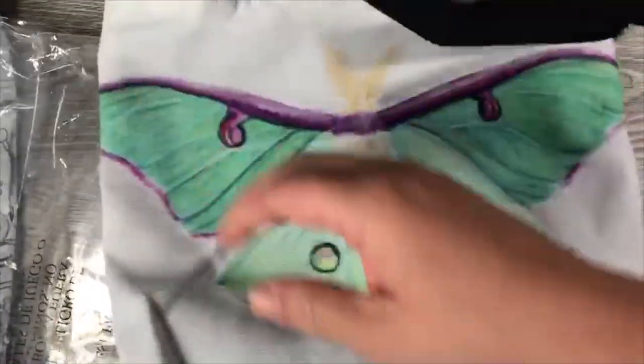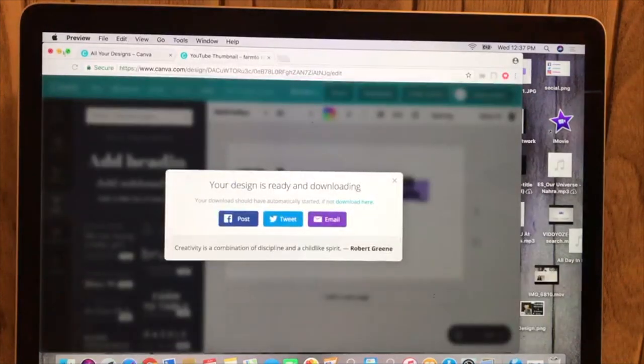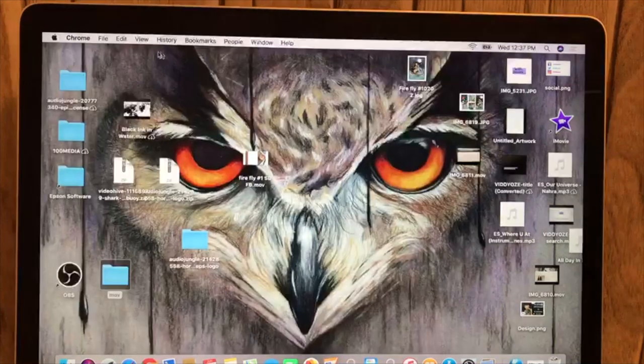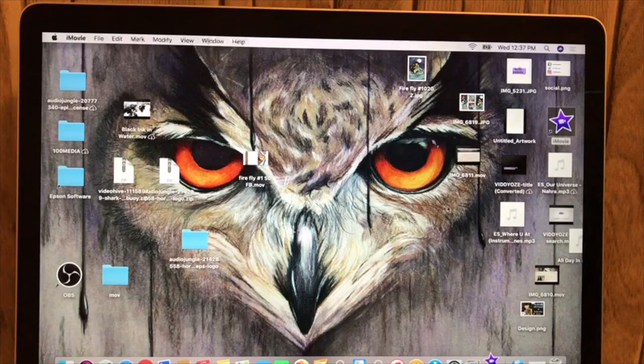Now I need to do some editing. So right now I am working on a little teaser for my Instagram and Facebook for my Shark Week teaser. I plan on doing a video every day of Shark Week and this is kind of promotion for it, if that makes any sense.